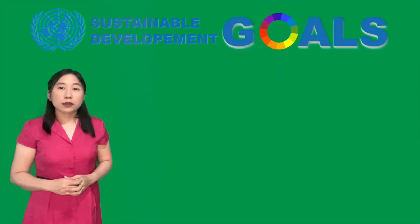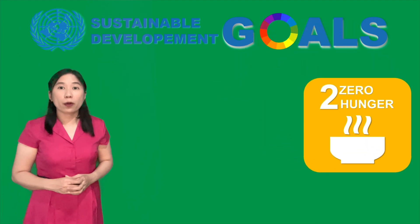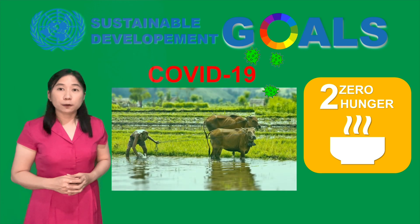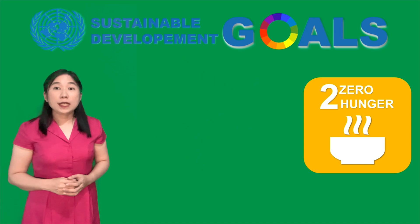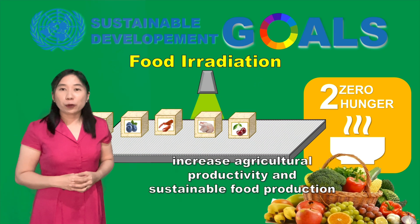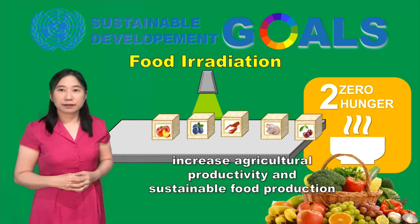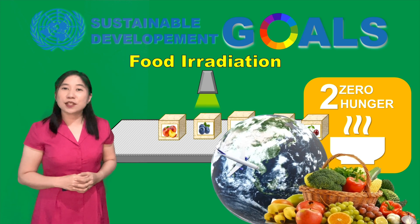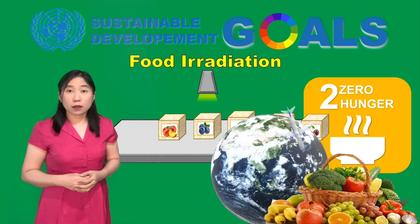The second of the 17 United Nations Sustainable Development Goals is to attain zero hunger. Because of the pandemic, it affected the food and agricultural sector. Because of this, we need immediate measures like the use of food irradiation, so that we can increase agricultural productivity and sustainable food production. This will ensure that food supply chains are kept alive in different parts of the world and stop the threats of food hunger.